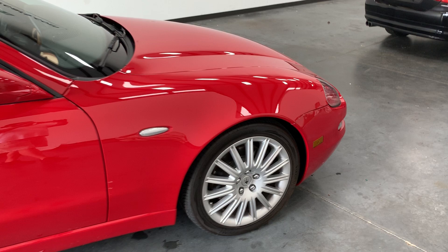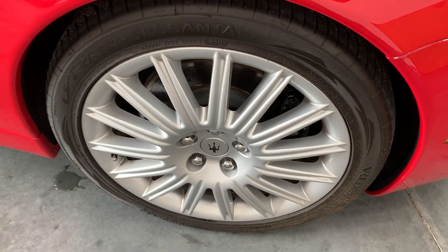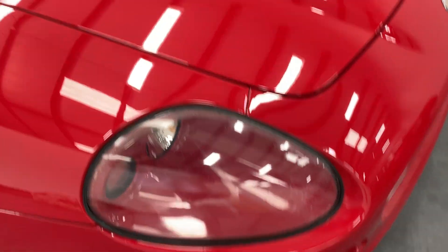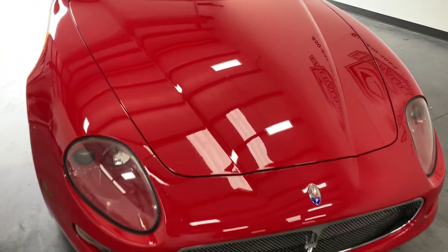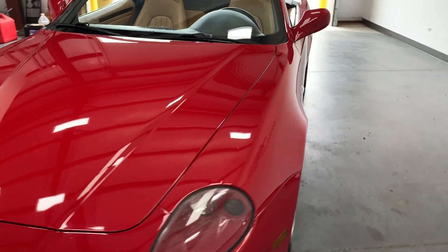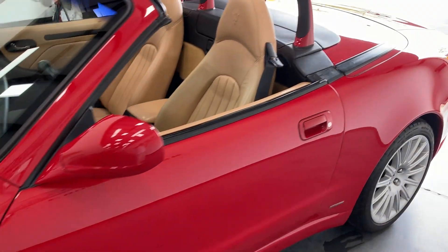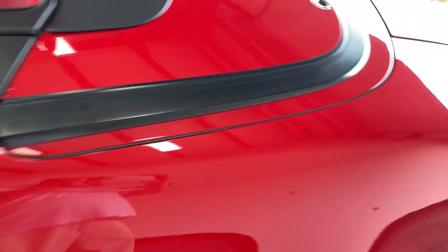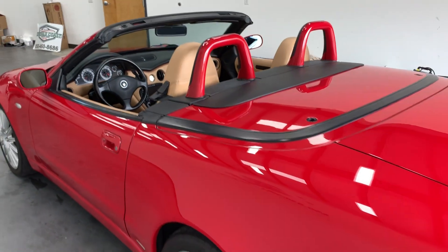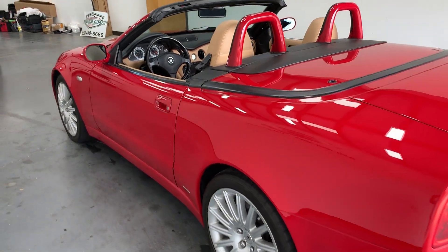390 horsepower, wonderfully and meticulously cared for as you can see. When Maserati made these, at that point in time, Ferrari assisted with the design that you see here, which is why this car is so perfectly designed.